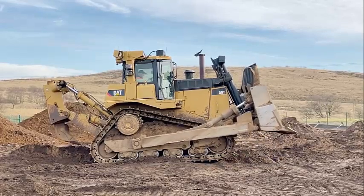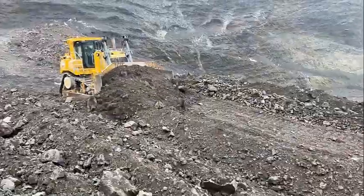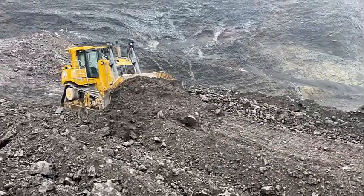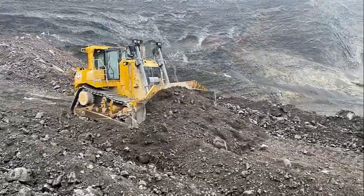The multi-shank ripper tailors the tractor to the material by using one, two or three shanks. With the single-shank ripper, the operator can adjust the shank depth from the seat using an optional single-shank pin puller. A large one-piece shank is also available in a deep ripping configuration.